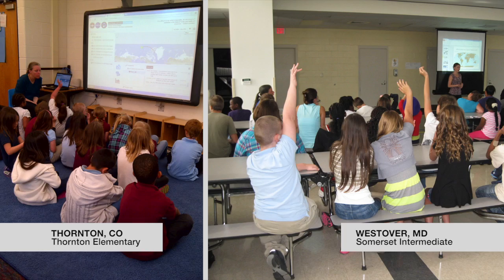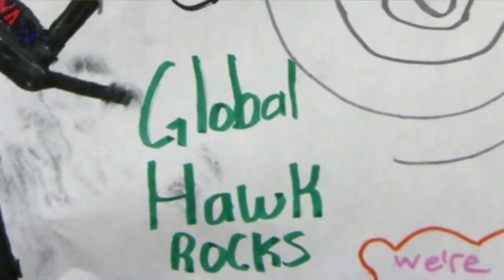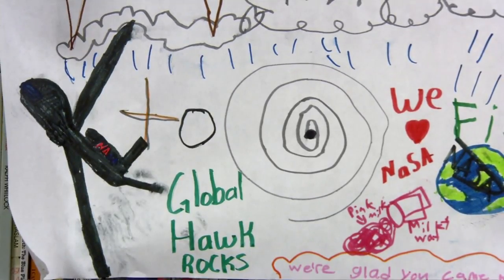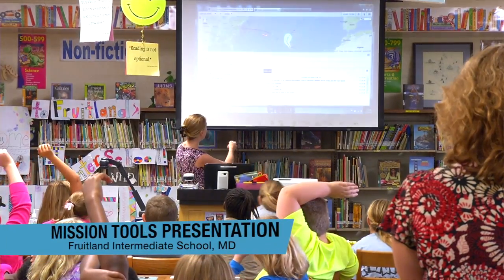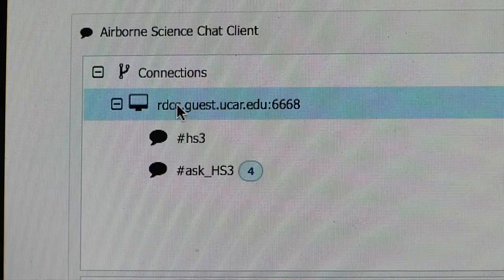Students from kindergarten to high school can participate. Thousands of students and their teachers have already connected to our missions, right from their own classrooms. We told them right away on the first day of school they'd be tracking real hurricanes that happened this year, and they got very excited, and we put the 52 kids in one classroom, and we put the chat screen up on the projector, and they just stare at it waiting and waiting for your answer.